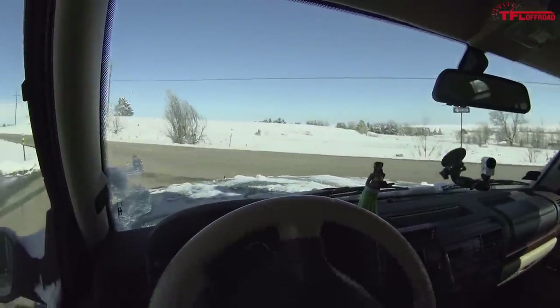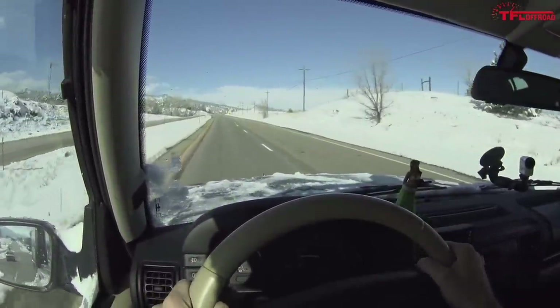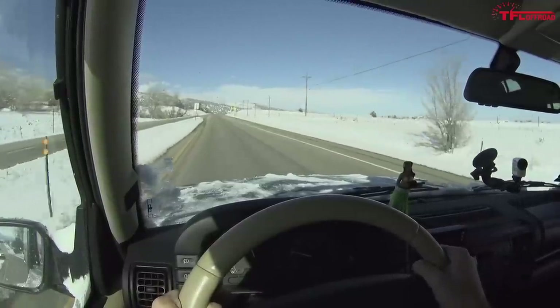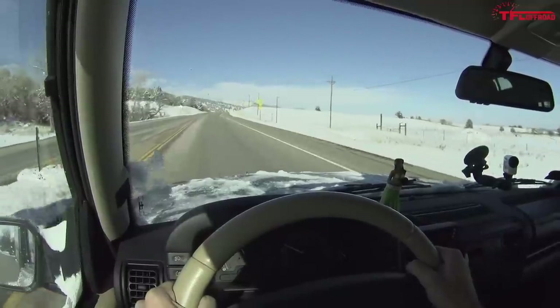Merging onto the highway — not a ton of power. That's a good amount of throttle and it's just slowly meandering along. The engine in this truck is a 4.6-liter V8 developing 217 horsepower and 300 lb-ft of torque when new.